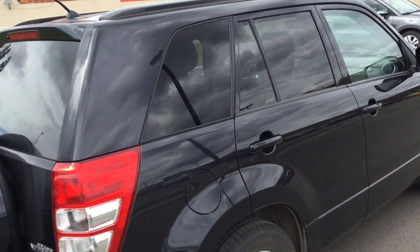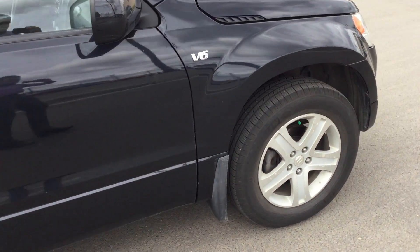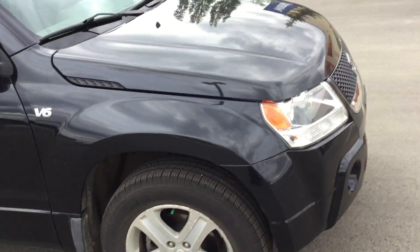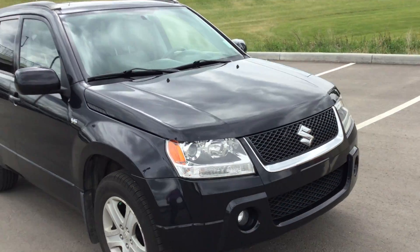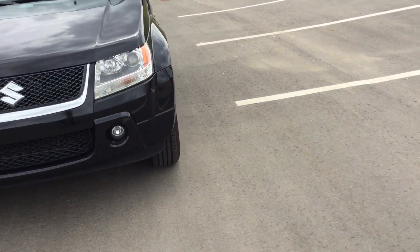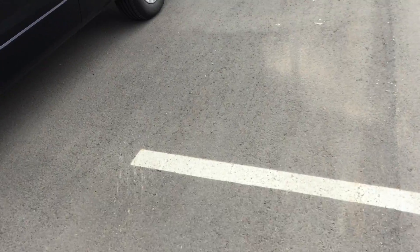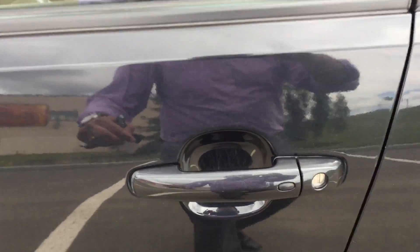Nice black color, tires and rims in very good shape. You have your fog lights in the front. It has two keys with remote starter, and keyless entry.